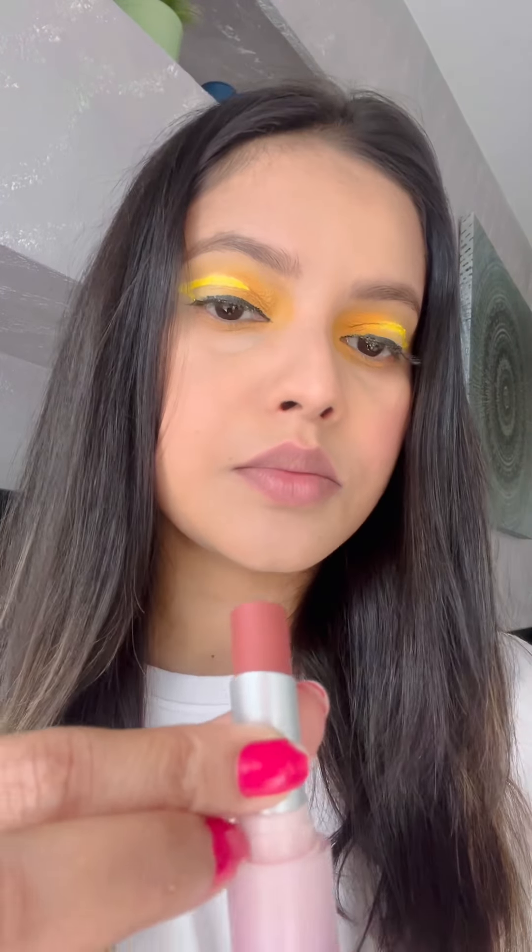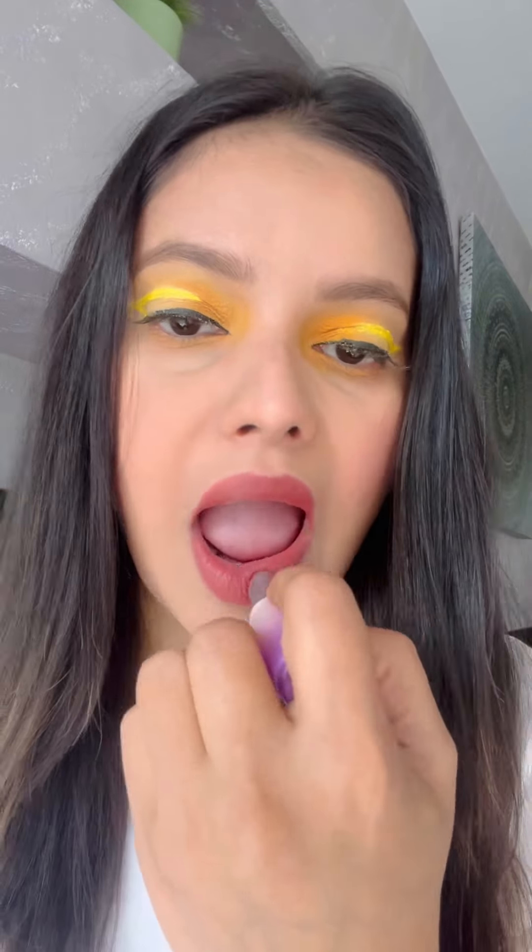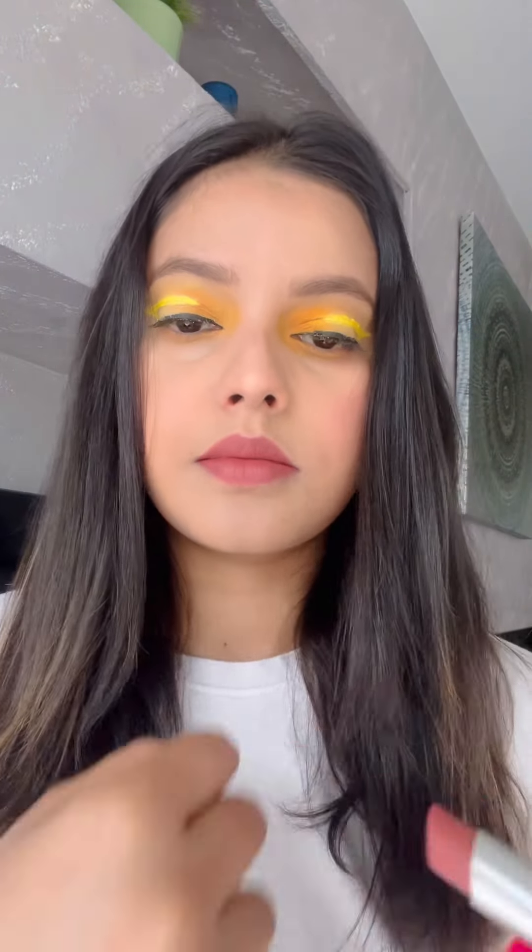The next shade I have is called 'High Key.' This is a perfect daily wear nude shade and it tells a story of my comfort zone — one I can wear anytime, anywhere. Nude lipstick isn't just makeup, it's a reflection of simplicity and grace that enhances your natural beauty and complements any makeup look with ease. From soft peachy tones to warm caramel hues,